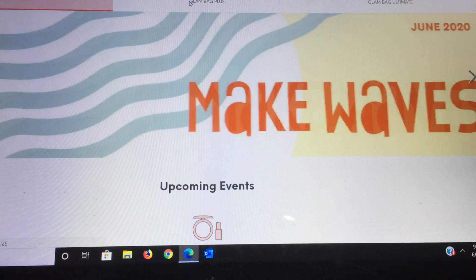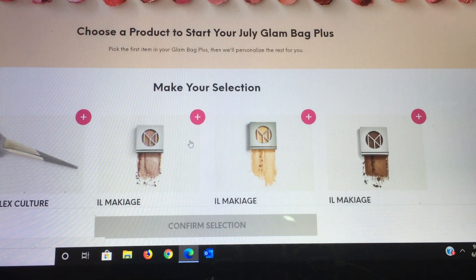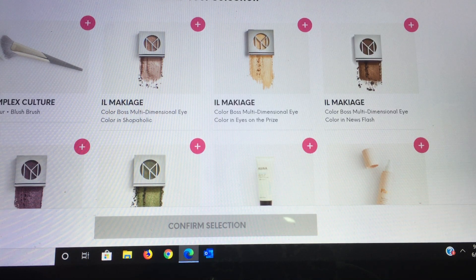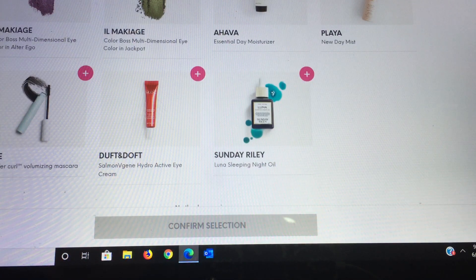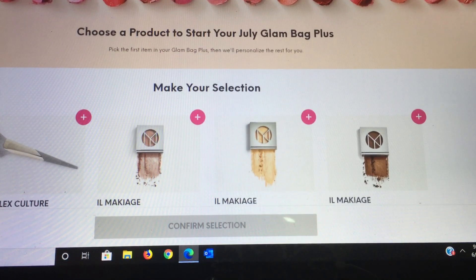Now we're going to choose the Glam Bag Plus and select a product. My options here are the Complex Culture Contour Blush Brush — a very high-end brush line. Next is from Il Makiage, the Color Boss eye color in Shopaholic, Prize, News Flash, Alter Ego, and Jackpot. Then from Ahava the Day Moisturizer, from Playa the New Day Mist, from Tarte the Sea Surfer Curl Volumizing Mascara, from Duft & Duft an eye cream, and from Sunday Riley their Night Oil. Some really great choices!